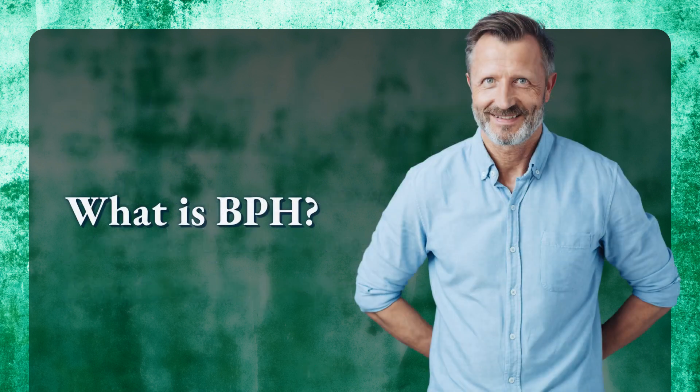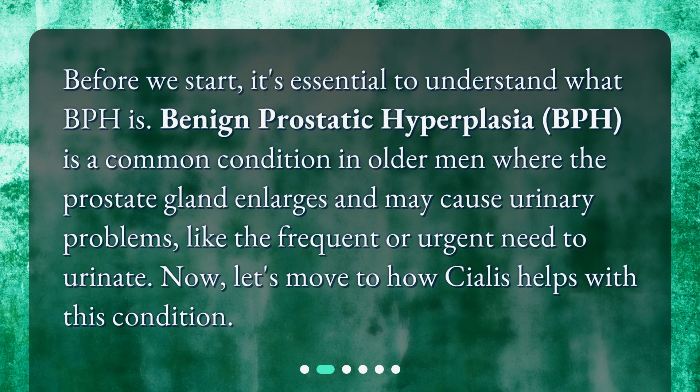What is BPH? Before we start, it's essential to understand what BPH is. Benign prostatic hyperplasia, or BPH, is a common condition in older men where the prostate gland enlarges and may cause urinary problems, like the frequent or urgent need to urinate. Now, let's move to how Cialis helps with this condition.